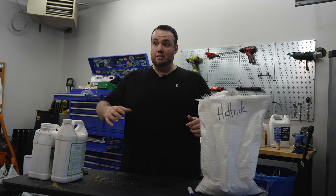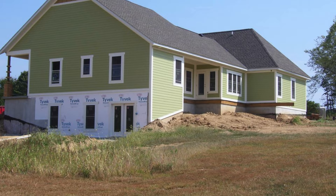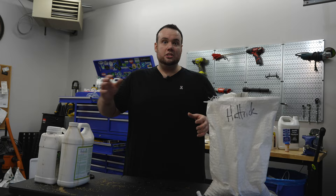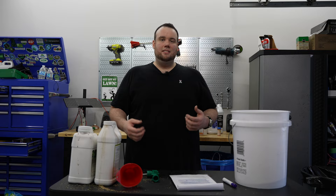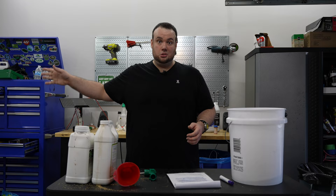But ryegrass wasn't always this desired of a grass. Back in the day, contractors used to look down upon it as a cheap seed that would just be used to fill in bare spots quickly. The key word being quickly — it would germinate quickly, but it would also die quickly due to its poor tolerance to heat and cold. But all that changed when scientists were able to create new super elite types of ryegrass that didn't have all the negative side effects it was previously known for.